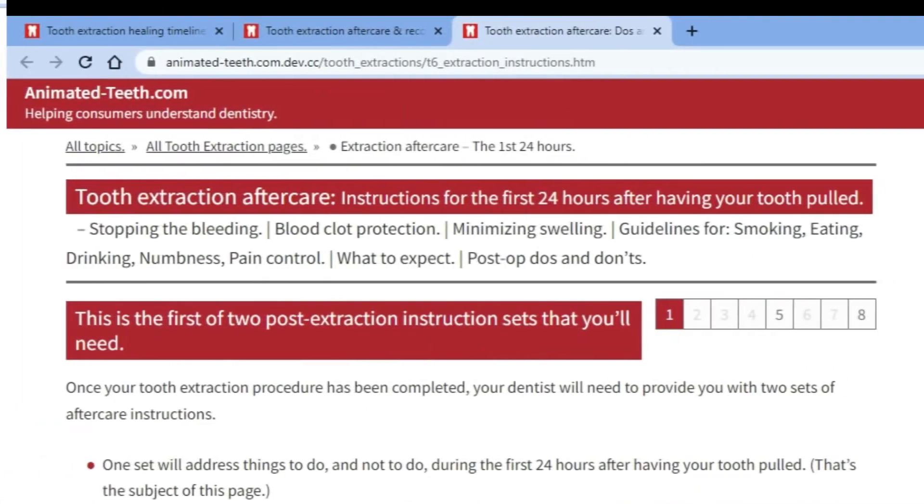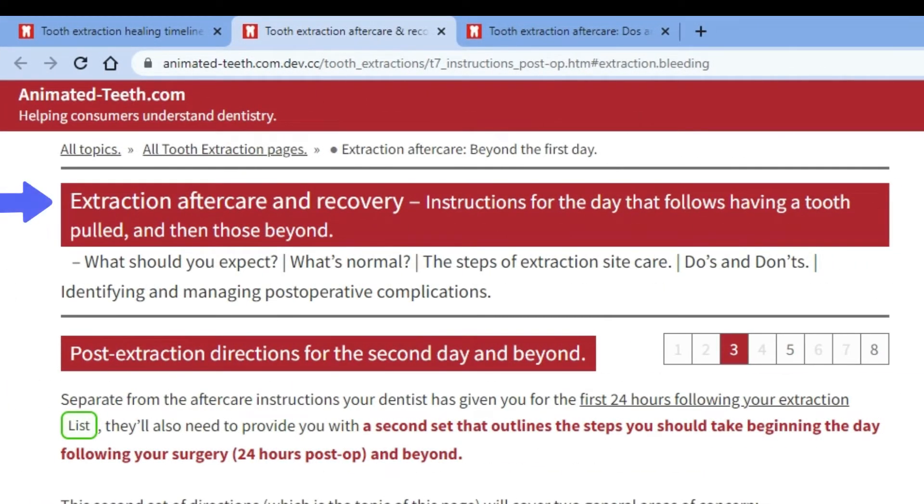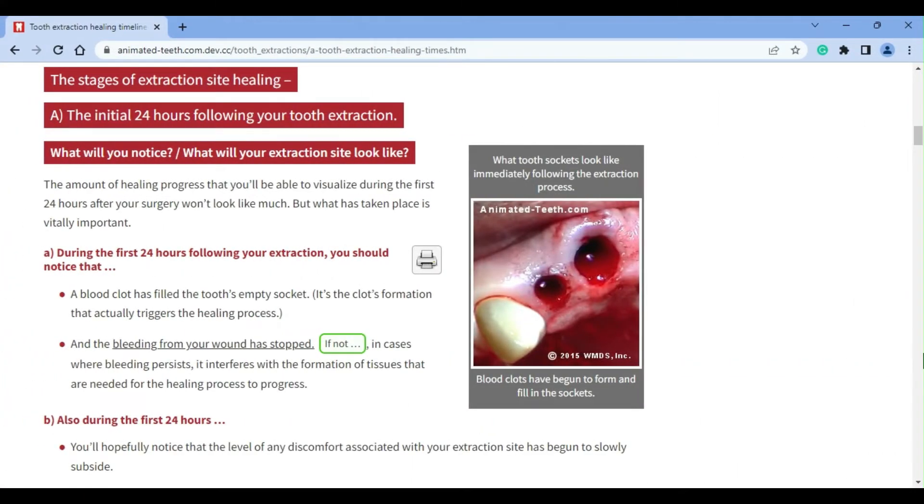We mention the latter because on our supplemental pages that outline extraction aftercare — both on the day of your procedure and then the days that follow — we point out that nothing is more important for the patient to do than provide conditions so an adequate blood clot will form, and then take precautions to protect it so it isn't compromised or outright dislodged from the socket.